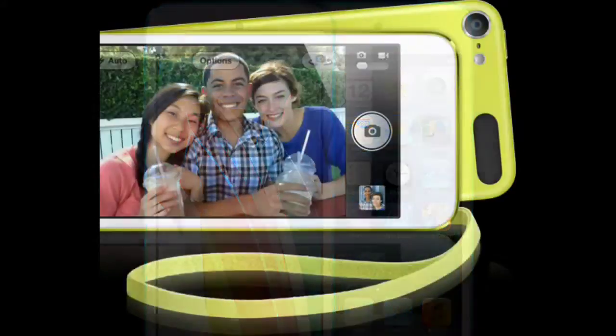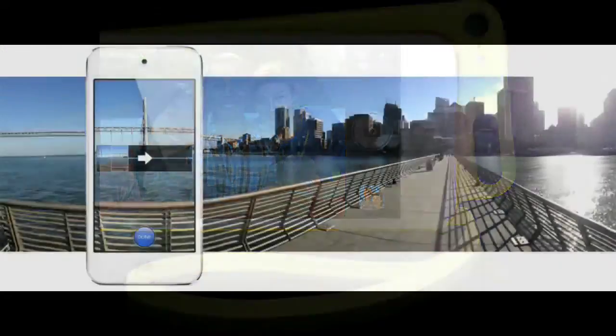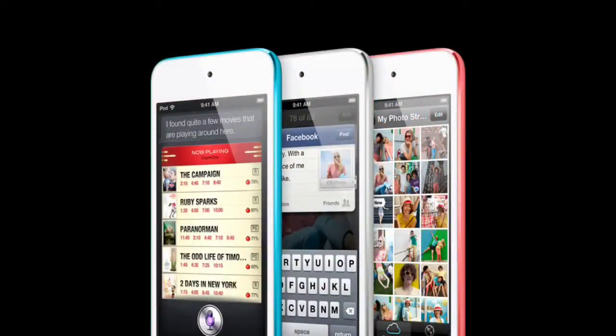It also features a stunning 5 megapixel iSight camera with a panorama feature. It also has Apple's new EarPods, and of course it has Siri. It features Apple's new connector, the Lightning connector, also featured on the iPhone 5.